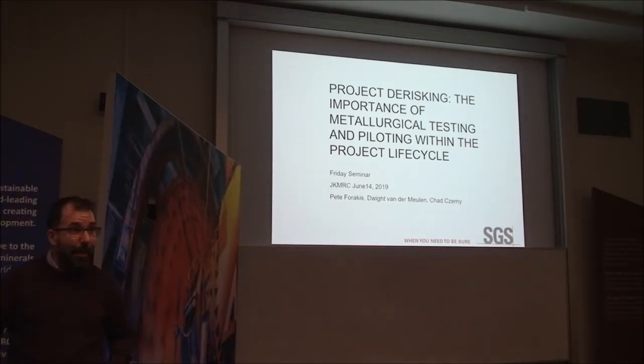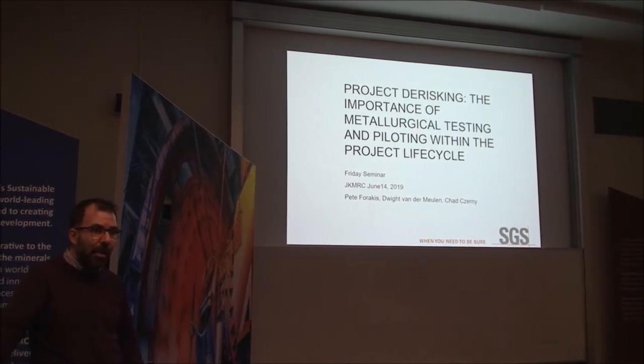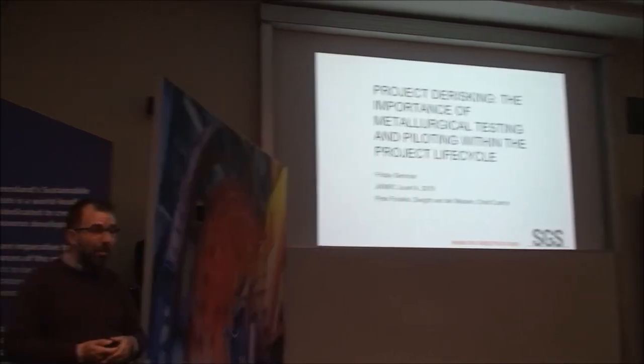Thanks for having me. The paper is based on a presentation I gave at Alta a month ago, done during the lithium session, so it is quite heavily leaned on lithium in terms of metallurgical testing. But this applies to any type of commodity. The importance of metallurgical testing is important regardless of what commodity you're evaluating. If you want a successful project, you must perform metallurgical testing — that is the lesson and conclusion I hope you will come to at the end of this presentation.